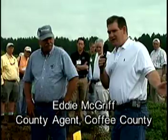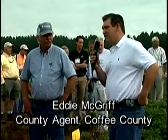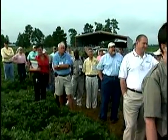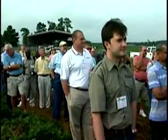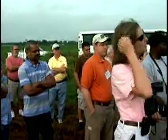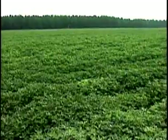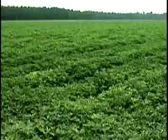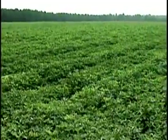Some of the varieties that used to show pretty good resistance — now it looks like they're losing that resistance. This field right here is our peanut variety test. Back when I started as a county agent in the early 80s, we had two varieties for 20 to 25 years — Florunner and GK7. We've got tremendous breeding programs at the University of Georgia and the University of Florida. Georgia green has been the standard for years, and we compare these varieties to Georgia green. They've got a lot of disease resistance, high yield potential, and some of the varieties are high oleic.